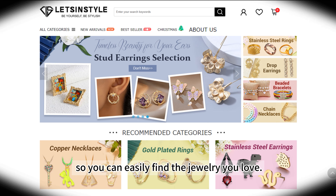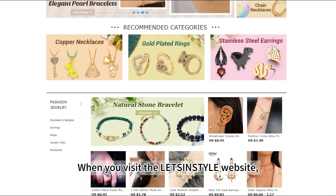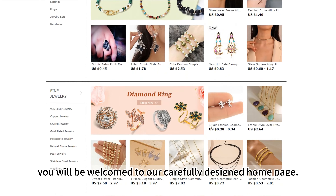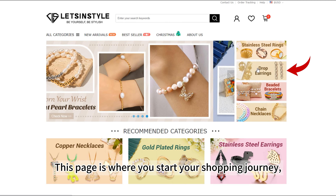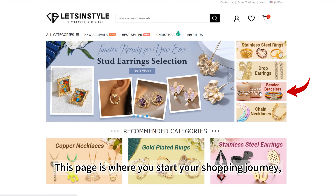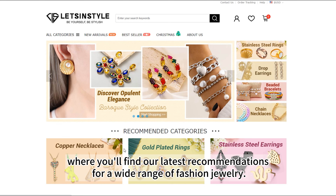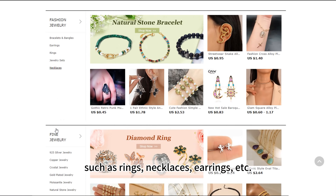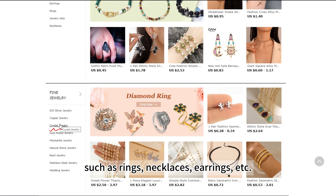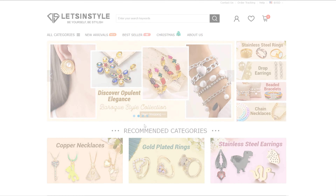First, let's start at the beginning. When you visit the Letson Style website, you will be welcomed to our carefully designed home page. This page is where you start your shopping journey, where you'll find our latest recommendations for a wide range of fashion jewelry. On the home page you will see different jewelry categories such as rings, necklaces, earrings, etc. Click on the banner you are interested in to browse related products.